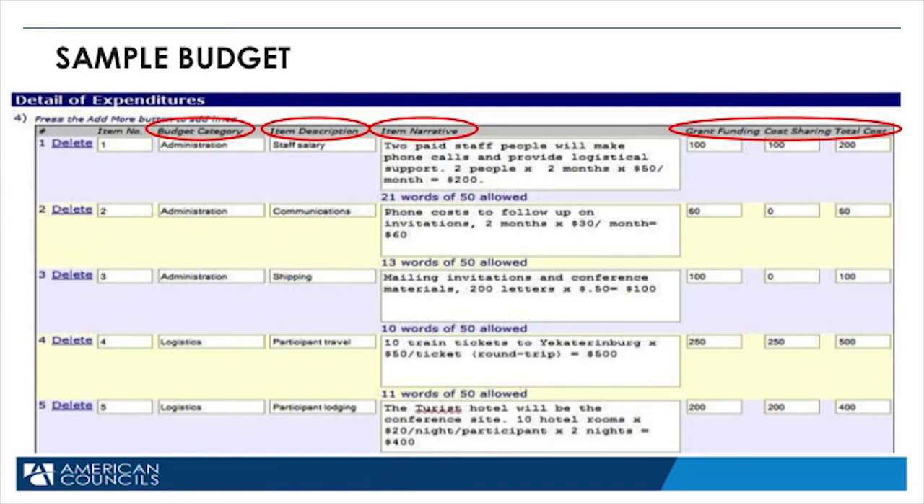The online application helps you actually create a budget — you just have to add the information into the application. You'll see different categories. The first column is called the budget category, which lets you decide what type of funds you're describing along that line. For example, the budget category for staff salary would be administration. Right next to budget category, we see an item description — exactly what is being paid for. And then right next to that, you see item narratives. Item narratives are a little bit tricky, but we want to know exactly why and how much money you're spending for each item. Go ahead and read those examples and you can use those as a template for your actual budget.